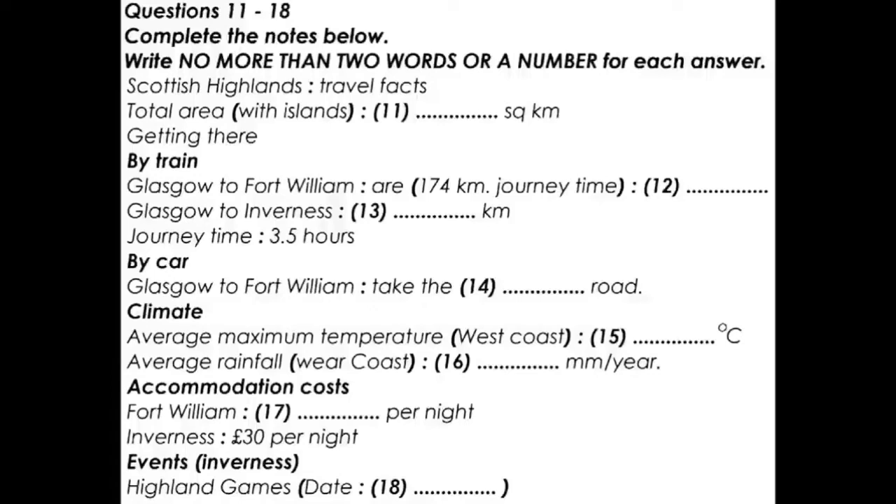Getting there is easy. From here in Glasgow, a good starting point is Fort William on the west coast, with regular bus and rail services linking the two. I'd recommend the train, which takes four hours to get there. Alternatively, you can take the Highland line, which takes the more easterly route up to Inverness — that's a bit quicker, taking around three and a half hours to cover the 280 kilometres from here.